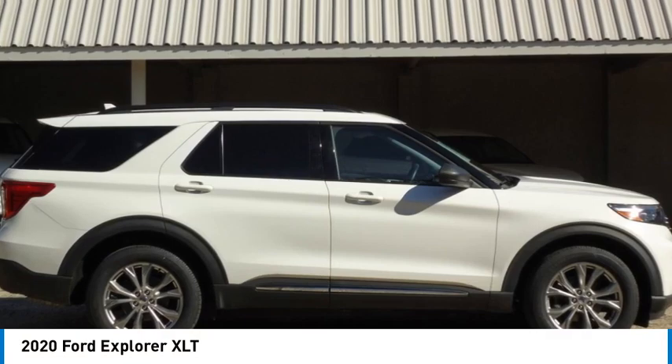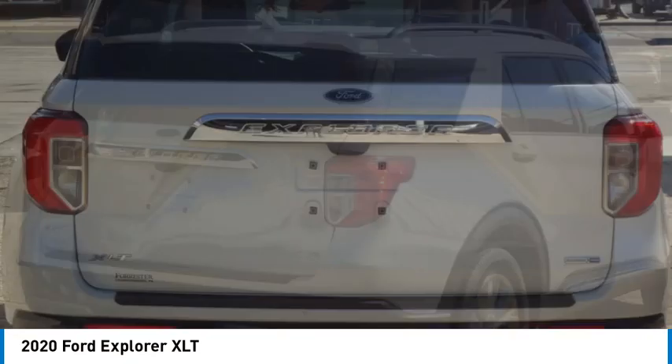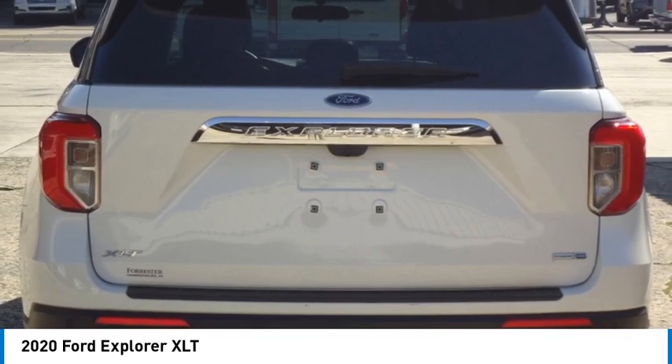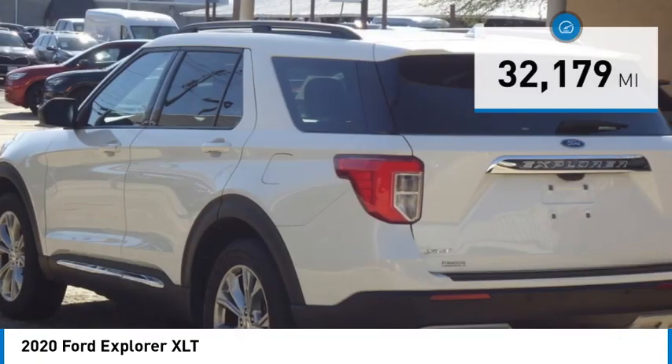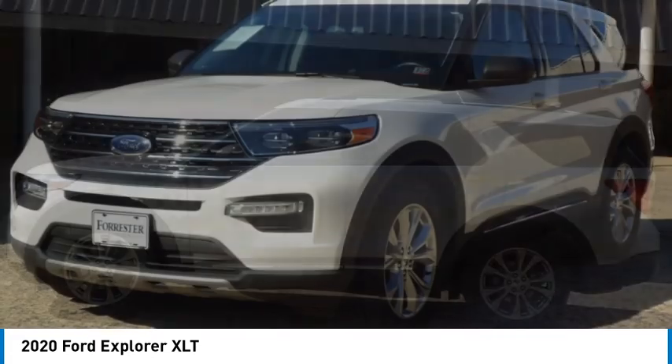You are going to love the 2020 Explorer. You've got a lot of capabilities to call on in a Ford Explorer. Don't underestimate your choices. This vehicle has less than 35,000 miles. Here are some of this vehicle's great options.